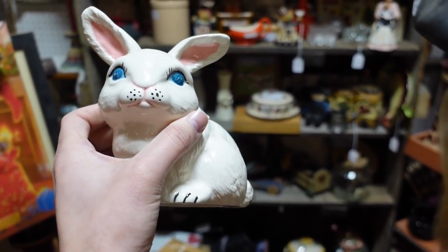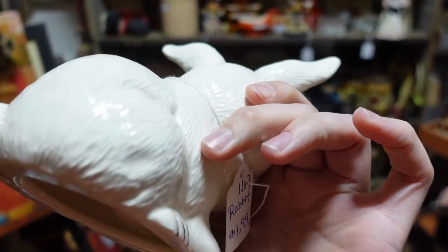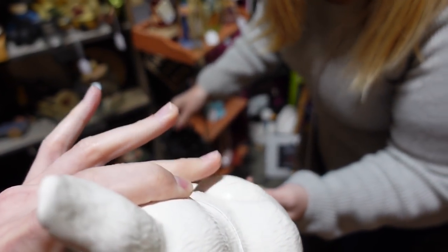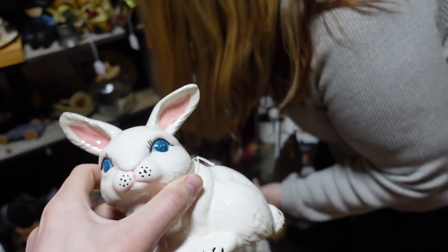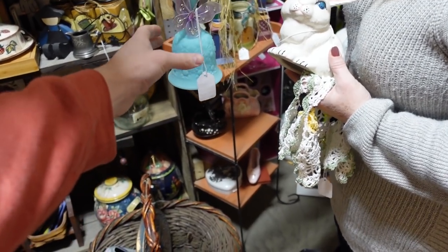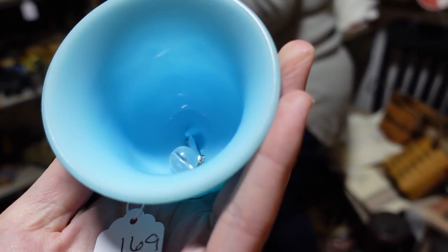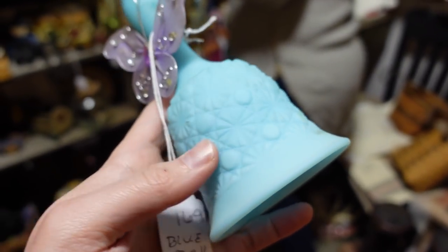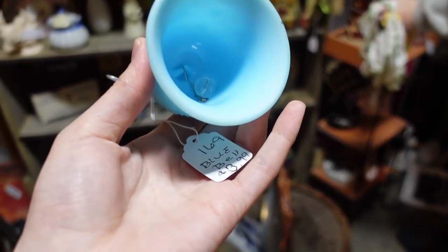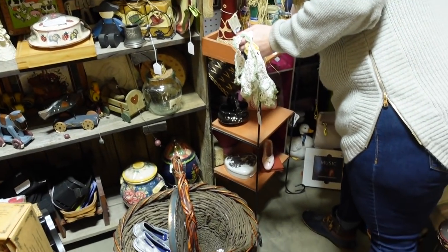I think I'm going to get this bunny and maybe that bell that she had. Oh, this is broken - that's why it's so cheap. It was two dollars but it's crafted from the 80s. Well, maybe I'll get the bell that we think is Fenton - they tied a butterfly to it. It's hobnail. I like it because it looks like Easter colors, that light blue. So it's four dollars - that'll do it.